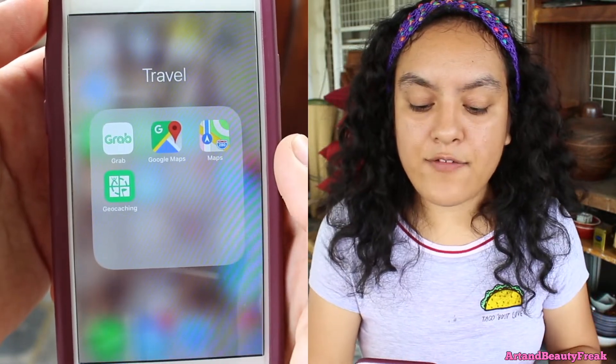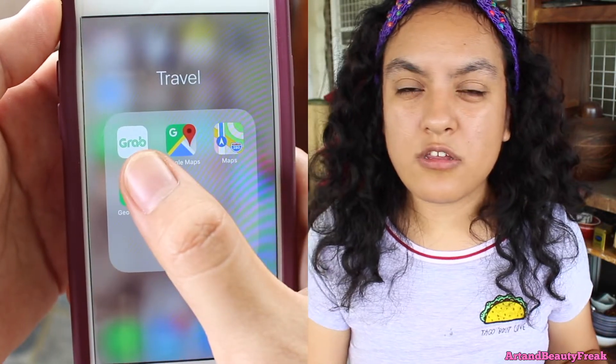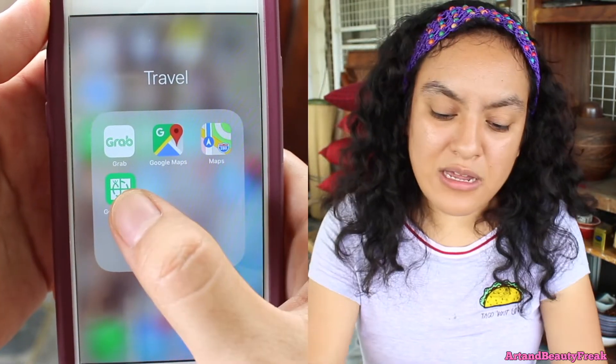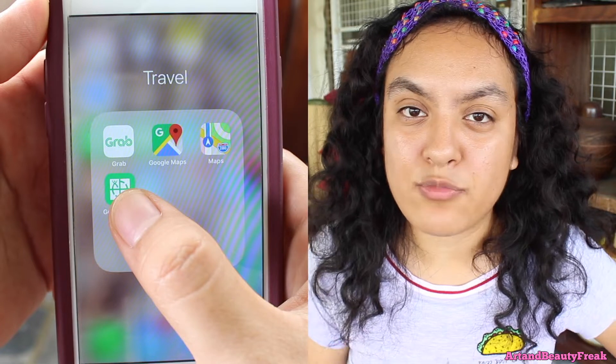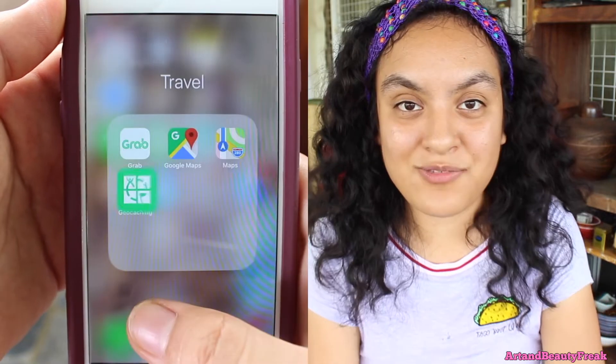Under that, I have a folder called Travel. I have Grab, because here in the Philippines you use Uber but you use Grab more. Then I have Maps — I don't know what the difference is between those two, but I use Google Maps more. And under that, I have the Geocache app, which I'm obsessed with.